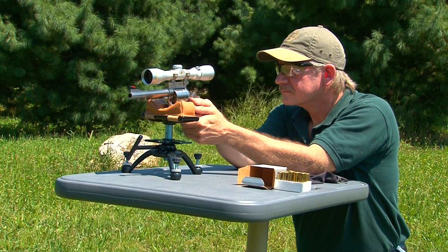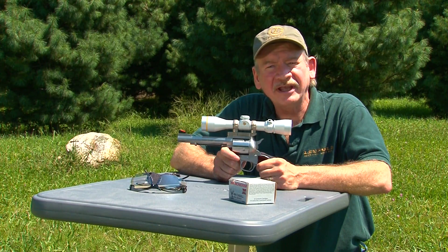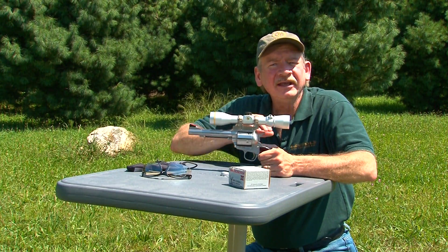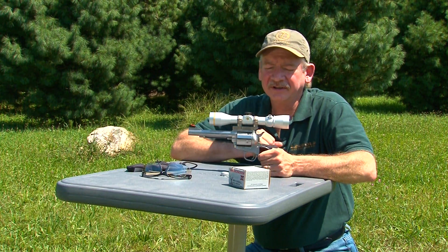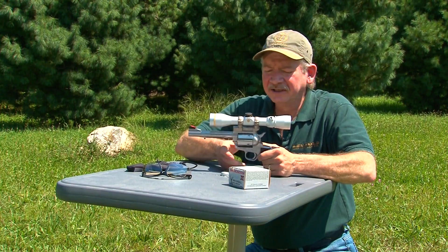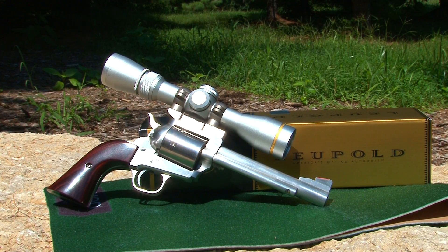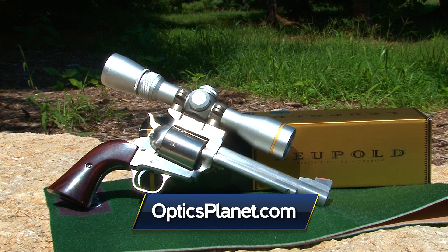Many states now offer handgun hunters the opportunity to extend their season. This Leupold VX-3 2.5-8x32 scope is the strongest handgun scope ever made, able to withstand the most violent recoil. At 2.5 power, you get a wide field of view and a giant exit pupil for plenty of light; at eight power, you can precisely place your bullet on stationary targets. The windage and elevation dials are easily adjustable by hand — crisp, precise, and tactile. The Leupold 2.5-8x32 handgun scope and hundreds of other products are available at OpticsPlanet.com. That's your Midwest Outdoors tip of the week — I'm Steve Ledden, thanks for watching.